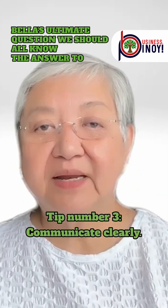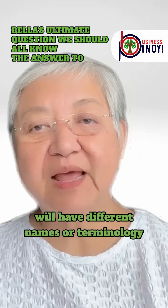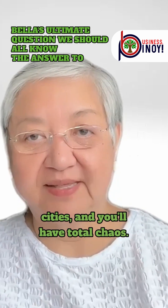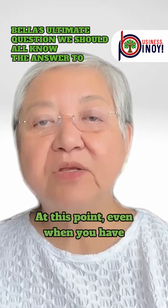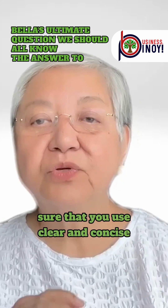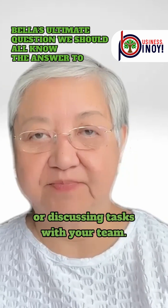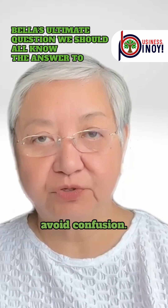Tip number three: communicate clearly. As the business grows, different things will have different names or terminology for different people. Add to it the regional dialects and accents as you expand to different cities and you'll have total chaos. Even when you have processes that are uniform and standardized, you still need to make sure that you use clear and concise language when sharing instructions or discussing tasks with your team. Make sure everyone understands their roles and responsibilities to avoid confusion.